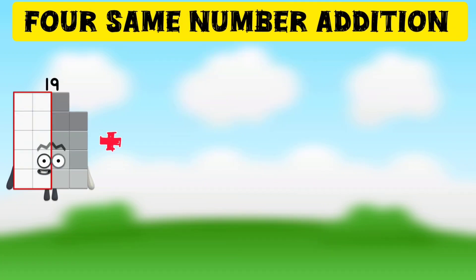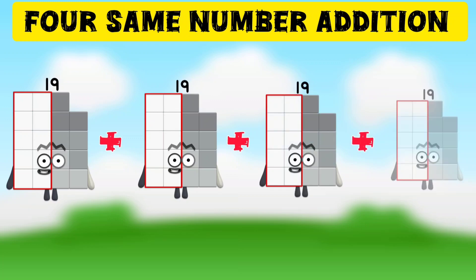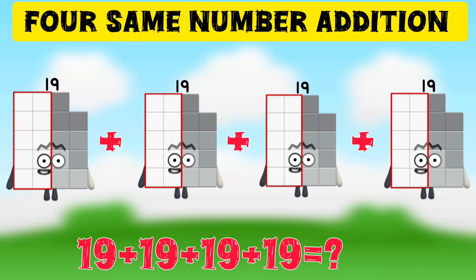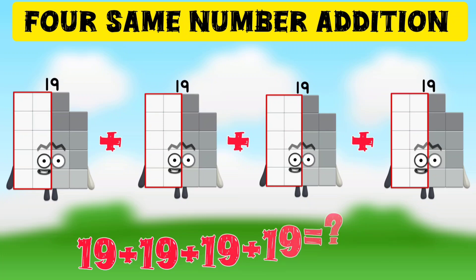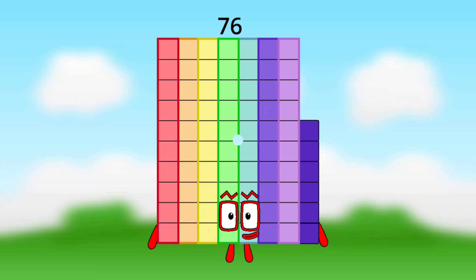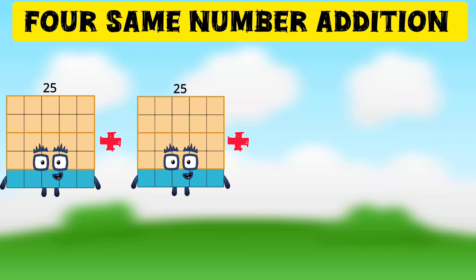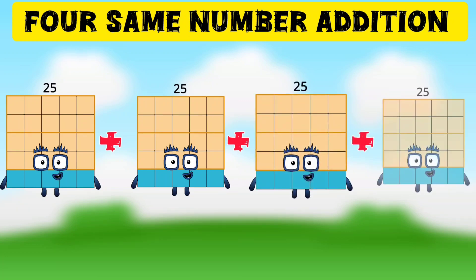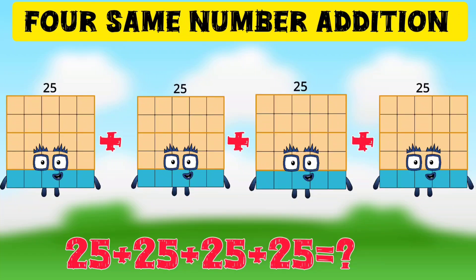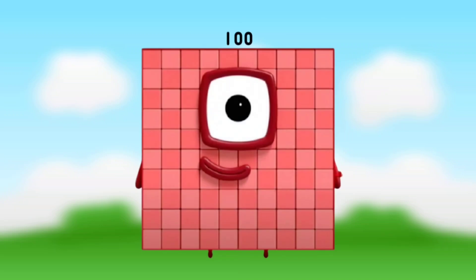For same number addition, 19 plus 19 plus 19 plus 19 is equal to 76. 25 plus 25 plus 25 plus 25 is equal to 100.